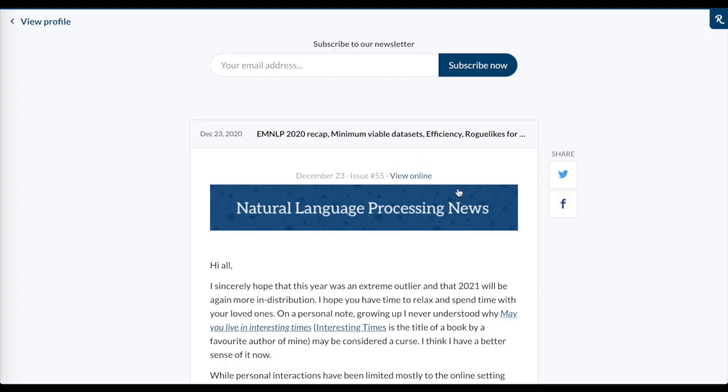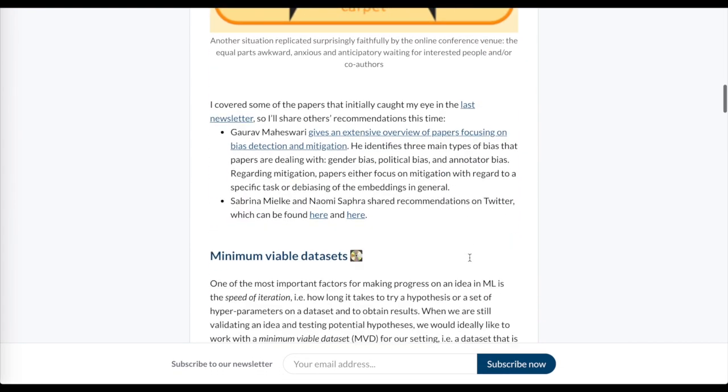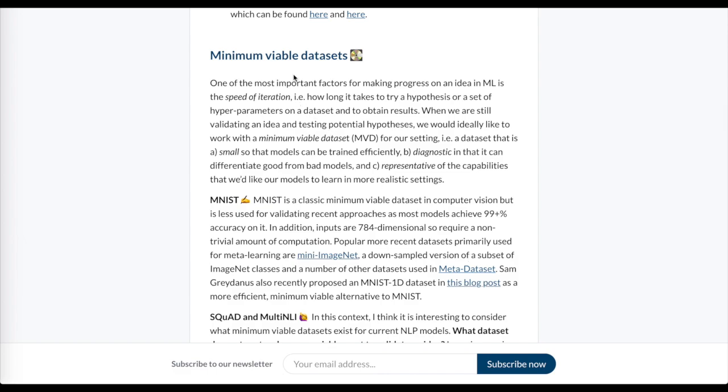Then we'll look at a great edition of the natural language processing newsletter from Sebastian Ruder, describing things like efficiency, procedural generation, and minimum viable datasets.